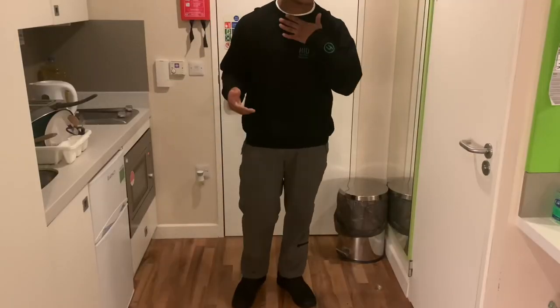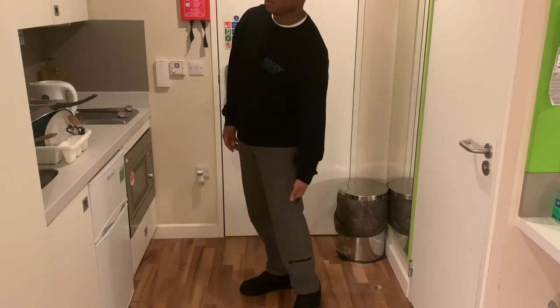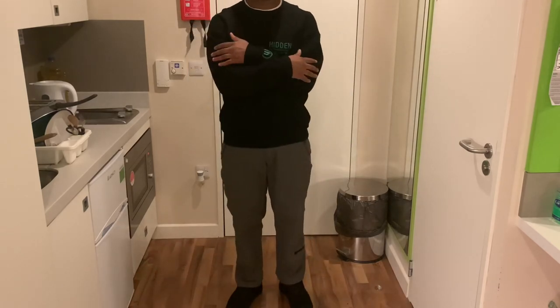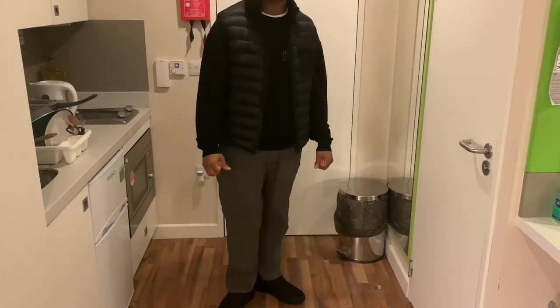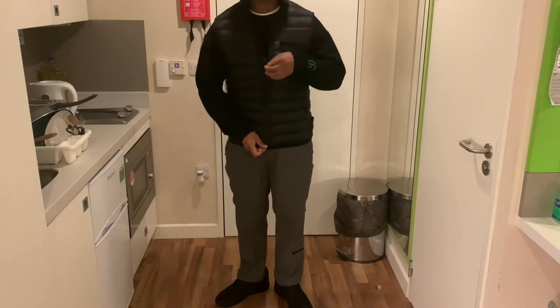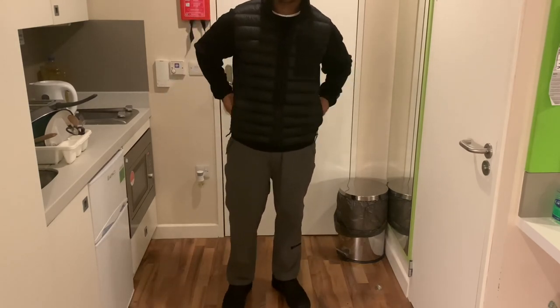Last fit — a bit more of a cosier vibe. I have my Hidden NY Terry Crewneck with my Stone Island cargoes. And on feet, you can't actually see, but they are Stussy Air Force Ones — I did do a video on those, so be sure to check it out. Another layer — just my Stone Island gilet to finish off the look. But you can see throughout all the different fits, the colour is still present, which is the look I was going for.